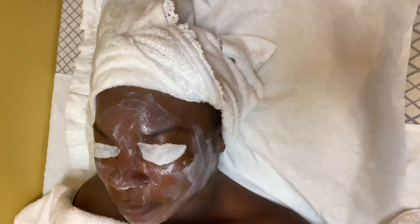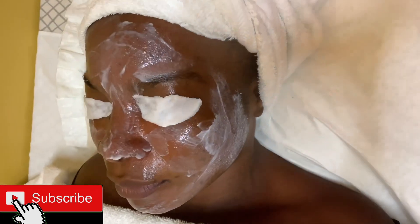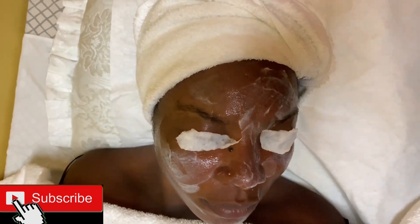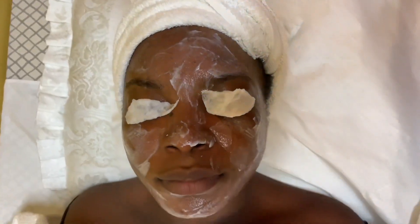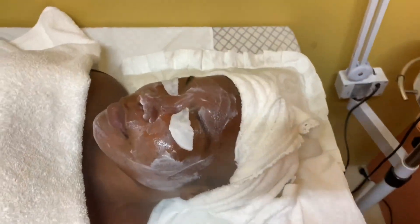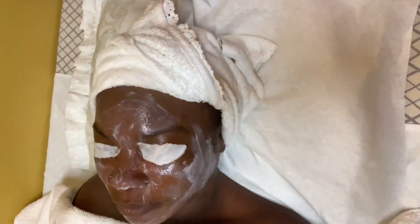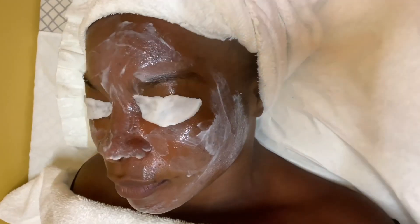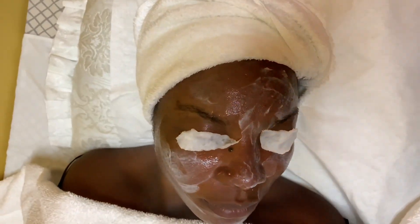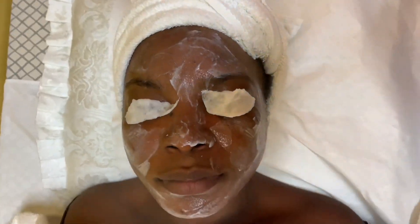We love to prep our client's skin because this not only gets the skin ready for the treatment, but it also allows the treatment to work to its full potential. In this case, we've applied some fruit enzyme mask onto our client's skin because the fruit enzyme mixed with the steam allows the dead skin itself to be eased up easily and effortlessly, giving us nice smooth skin to work with. And also it helps with post inflammatory hyperpigmentation and any sunspots.